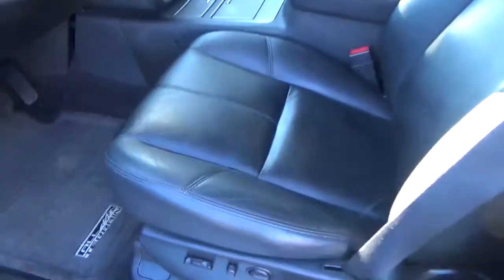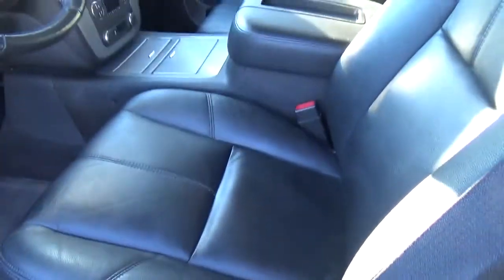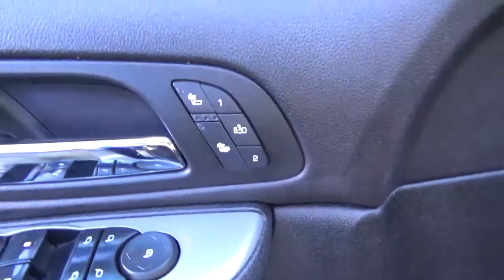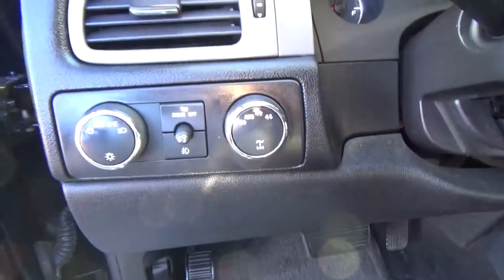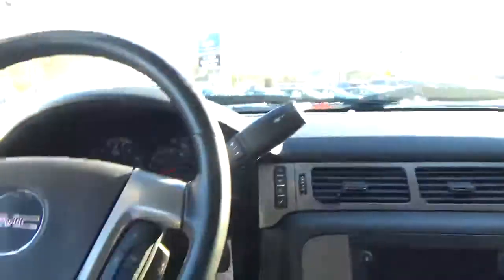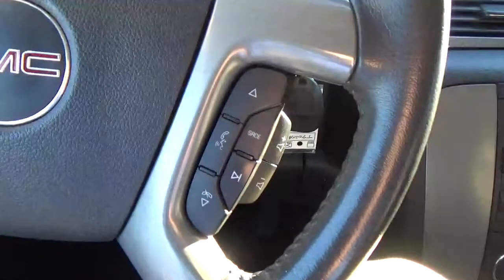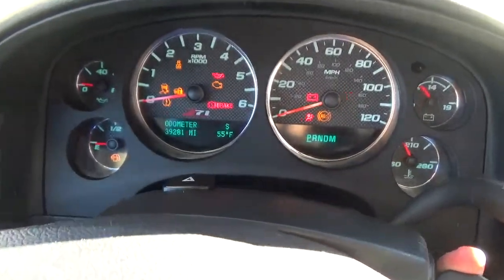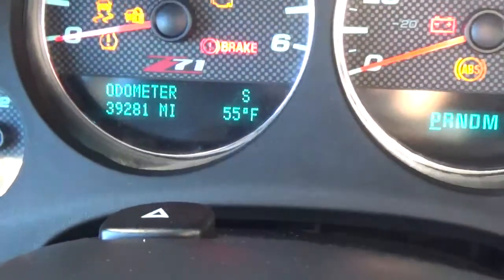Nice black leather seats. These seats are both power driver and passenger. Also has memory seats and heated front seats. And only 39,000 miles.